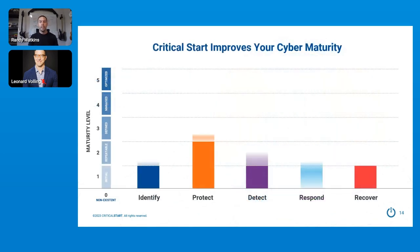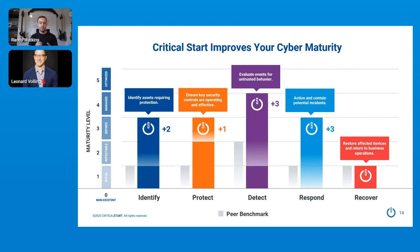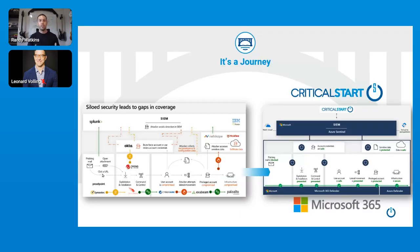Through this model, we're able to increase your maturity across multiple disciplines — including identify, protect, detect, respond, and recover. If you're familiar with the NIST CSF, this should be extremely recognizable to you. We're playing across all the different functions, including benchmarking and making detailed recommended controls and project recommendations to reduce your cyber risk across all the different verticals. Implementing and operationalizing Microsoft is a journey — it's not a one-stop shop — but Critical Start is well-equipped with both the MDR and services to help you along that journey.